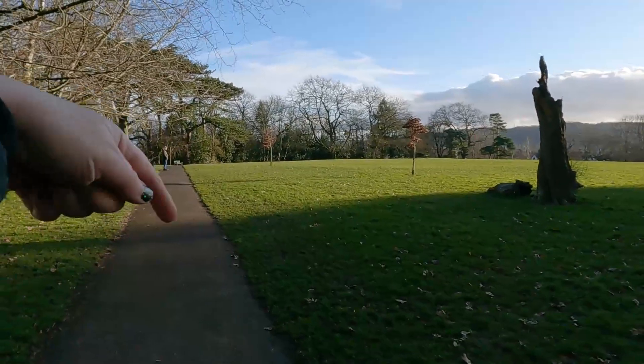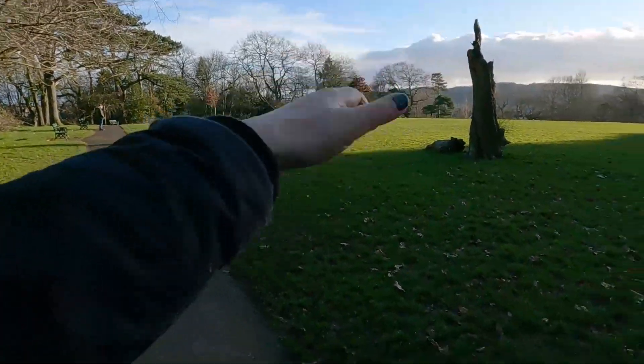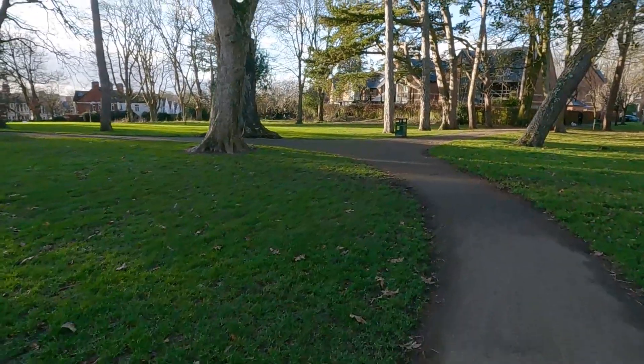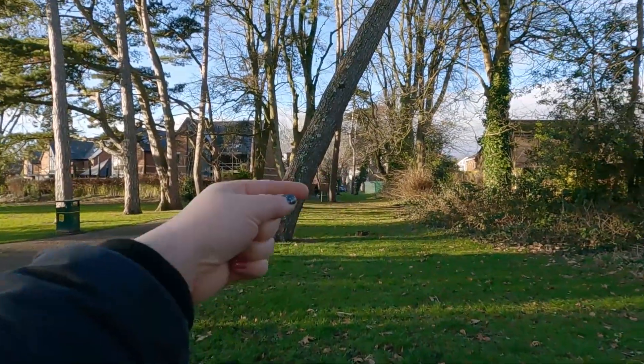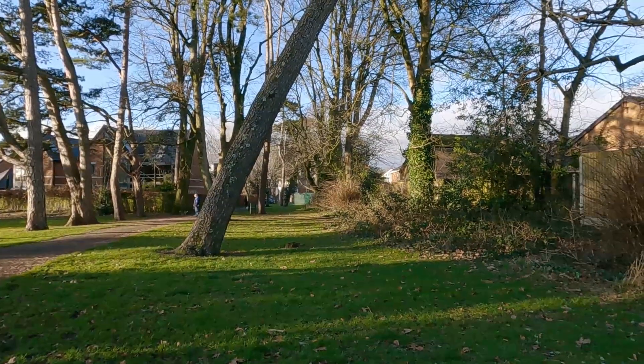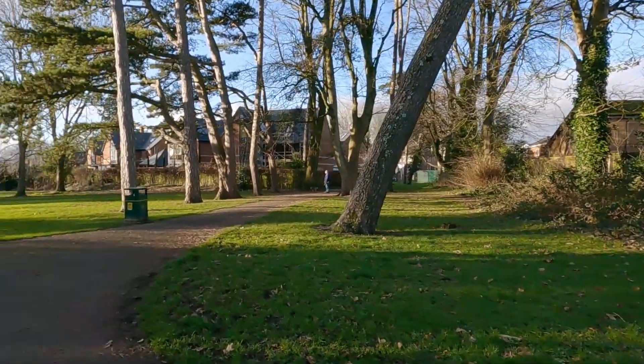I've just walked all the way along here. The sun is glaring that way, so it's kind of restricting where I can point the camera. There's that top entrance there anyway — if you get out of there and just walk along not very far, you get to Llandaff Fields, which is huge.